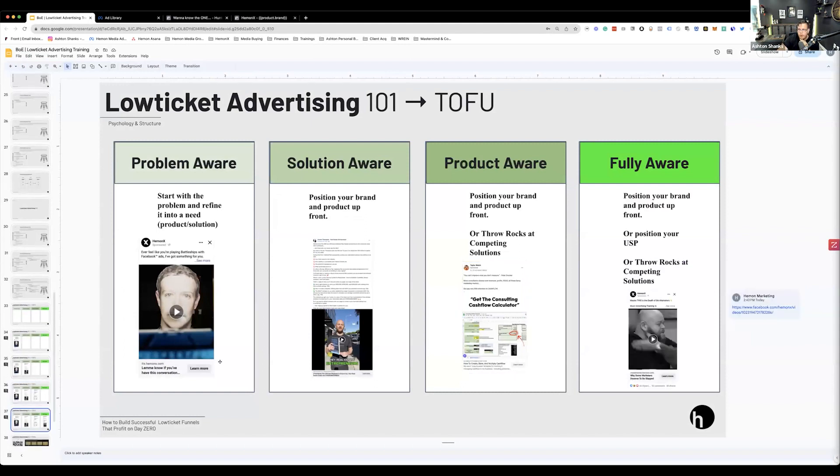Finally: fully aware markets. If they're fully aware, they've analyzed competing offers, they've probably window-shopped, maybe even tried other coaching programs or info products. So there are three options: position your brand and product up front, position your USP, or throw rocks at competing solutions. The ad I'm about to show you probably made me at least half a million dollars by itself — and it's all about throwing rocks at competing offers.